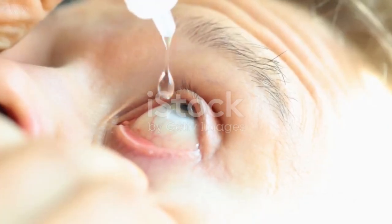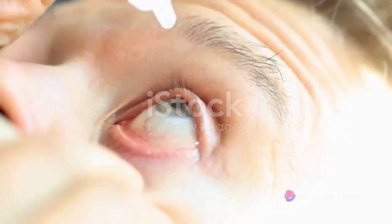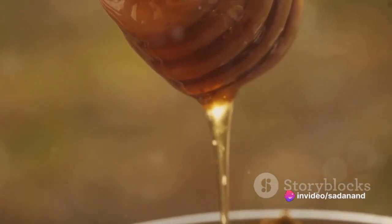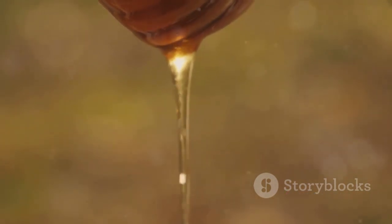A warm compress provides quick relief for sore eyes. Soak a clean cloth in warm water, wring out the excess, and gently place it on your eyes. Alternatively, diluted raw honey can be used as eye drops, offering a sweet solution to your eye infection.